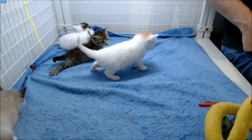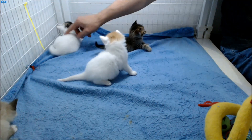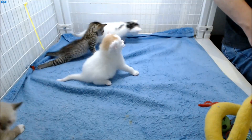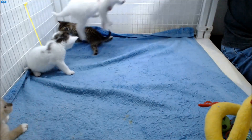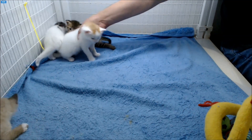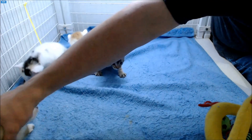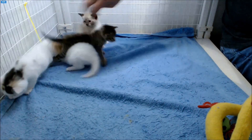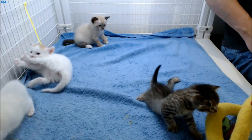Grant says he'll take you all on. That's it, Grant, keep coming. Show everyone how well you can walk now on your hind legs. Now Jamie, you've got to keep your butt off the floor if you want to walk. Jamie just flashed you — definitely a boy.